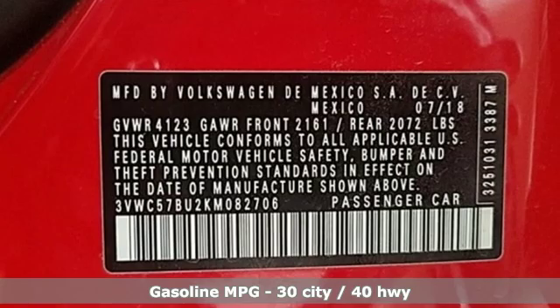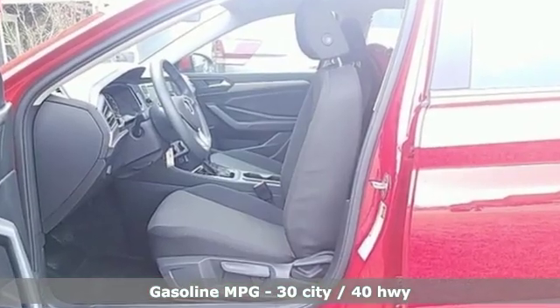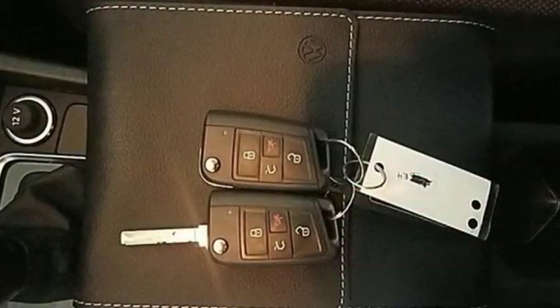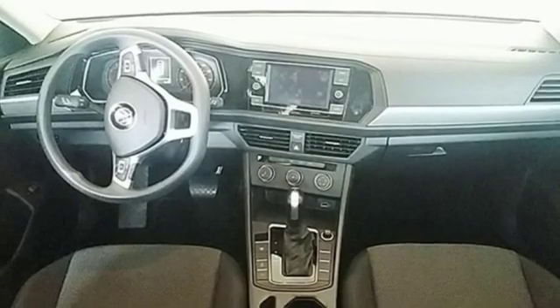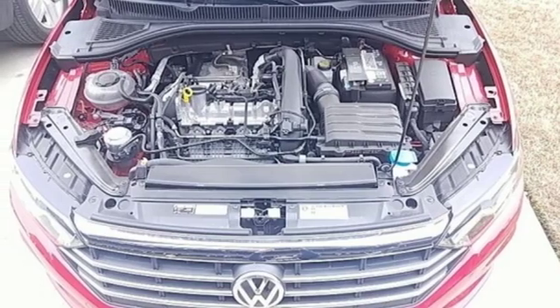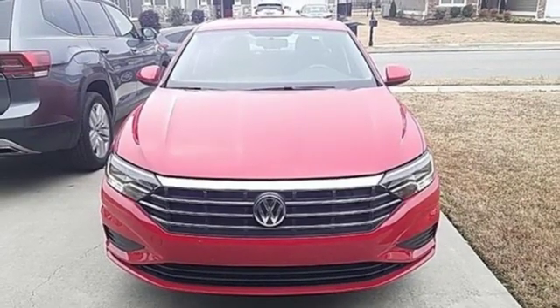It boasts an impressive list of features like these: streaming audio, power heated mirrors, manual tilting steering column, wireless phone connectivity, manual telescoping steering column, automatic transmission, active grille shutters, gas pressurized shocks, and intercooled turbo inline four-cylinder engine.